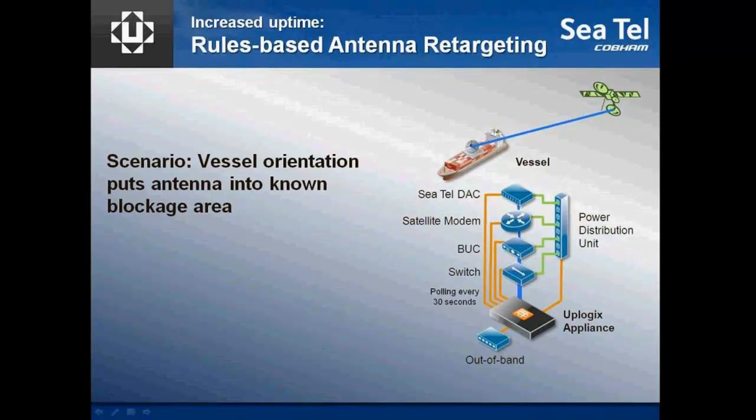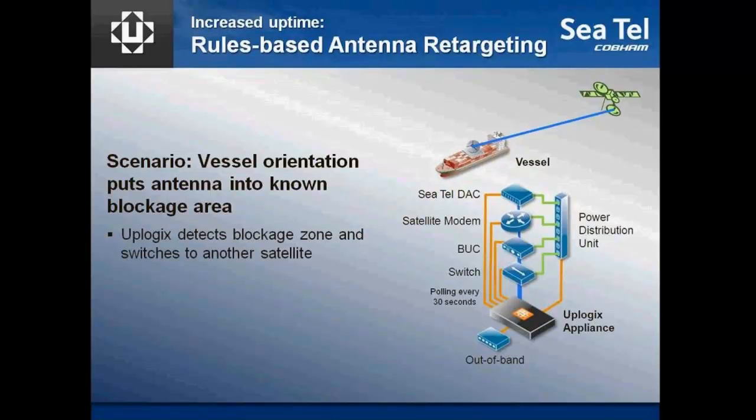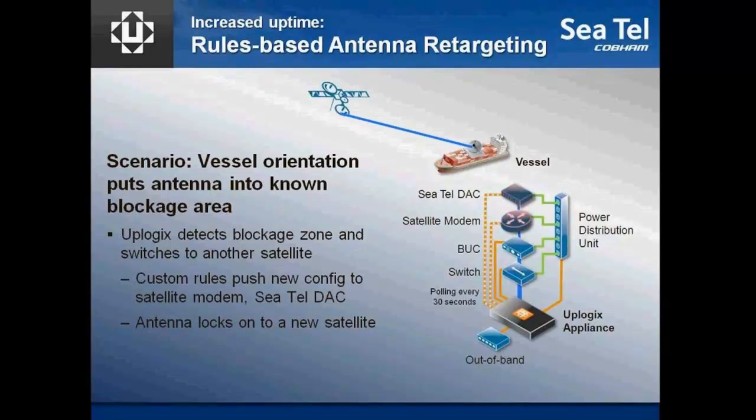If your vessel is in the Gulf, you've got quite a bit of satellite coverage. For instance, say we know that we're going to be going into a blockage zone with our primary satellite and antenna. The Uplogix detects that it's in the blockage zone, and using rules that we've built into our appliance, we can actually switch to another satellite.